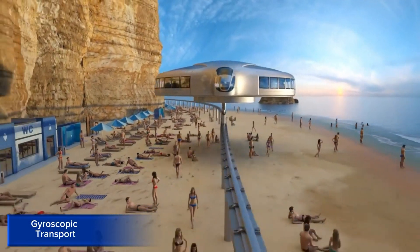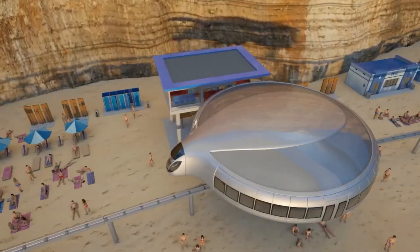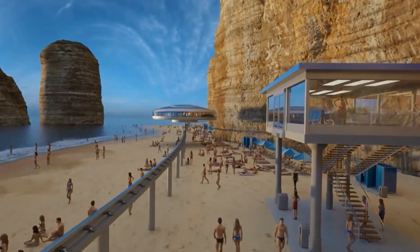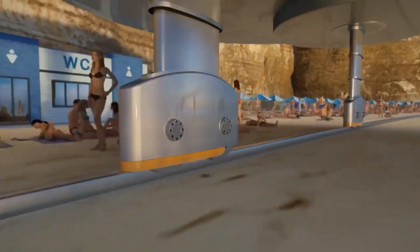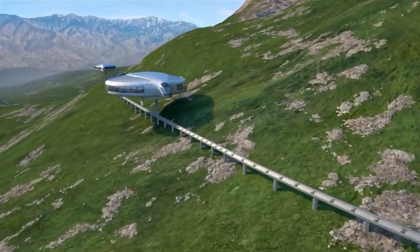Gyroscopic Transport. Gyroscopic transport refers to a futuristic mode of transportation that utilizes gyroscopic technology to create high-speed, sustainable, and efficient travel solutions. This innovative technology harnesses the power of gyroscopes to stabilize and propel vehicles at incredible velocities, potentially revolutionizing land, air, and water transportation.